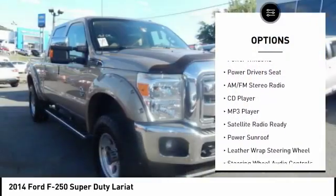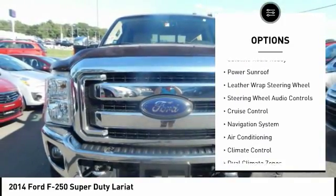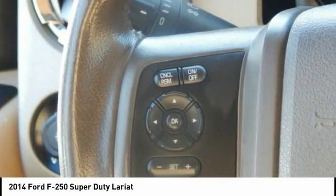Steering wheel audio controls, 4-wheel drive, navigation system, heated seats, backup camera, power sunroof, power driver's seat, keyless entry, air conditioning, cruise control.